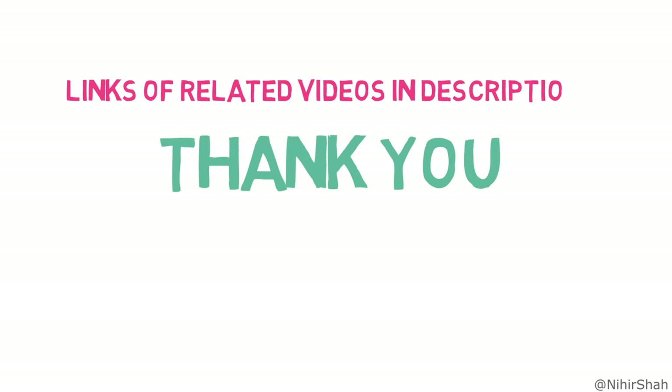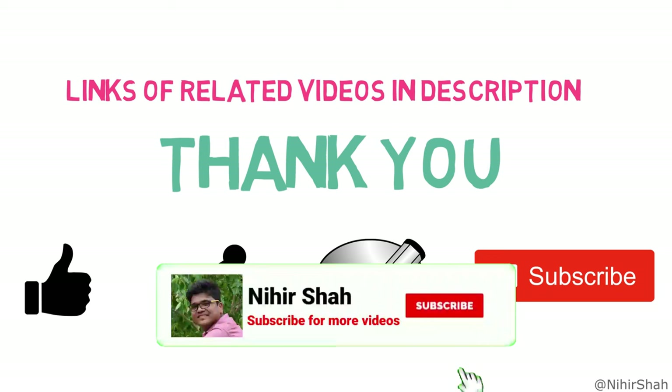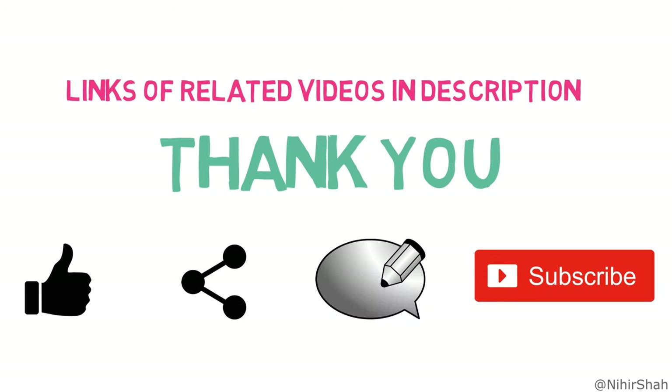Thanks a lot for watching. Links to all the videos related to this topic are given in the description. Like, share, comment, and subscribe if you found the video helpful. All the best for your upcoming exams. We will meet in the next video. Till then, goodbye.